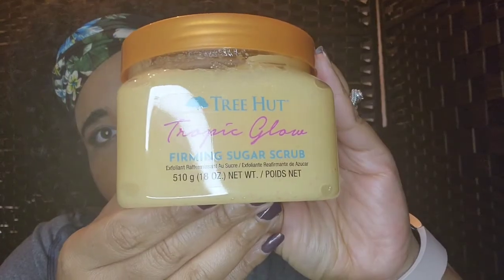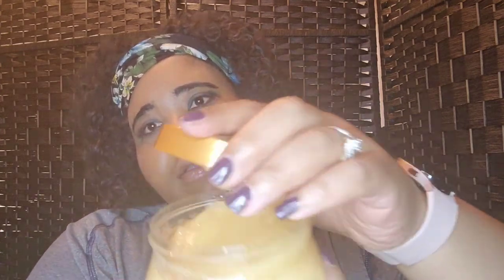I also got another scrub from Tree Hut — this is the Tropical Glow Firming Sugar Scrub, and I guess it's supposed to firm your body. You can smell this tropical, pineapple-type scent in here. I'm gonna be enjoying this during my bath time routine.